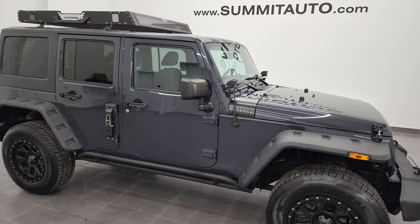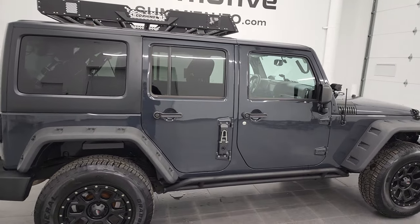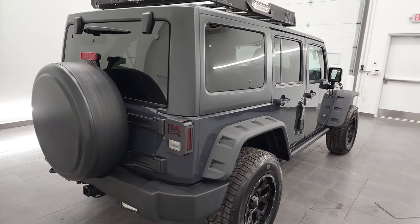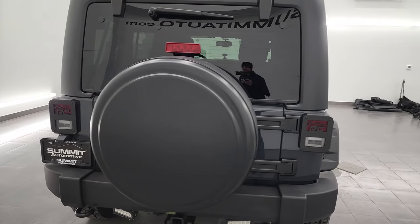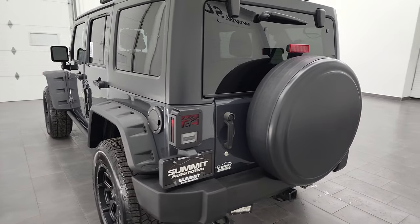Hey, this is Brett and this 2016 Jeep Wrangler Unlimited Sport is stock number 13506Z. I am here at Summit Automotive in Fond du Lac, Wisconsin — your new and used Jeep and Jeep Wrangler headquarters.